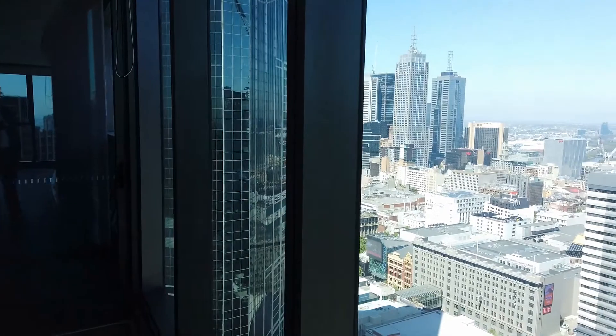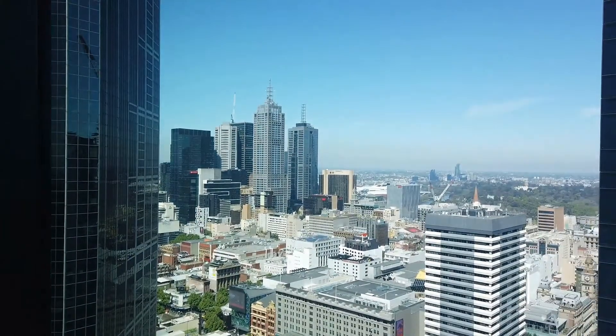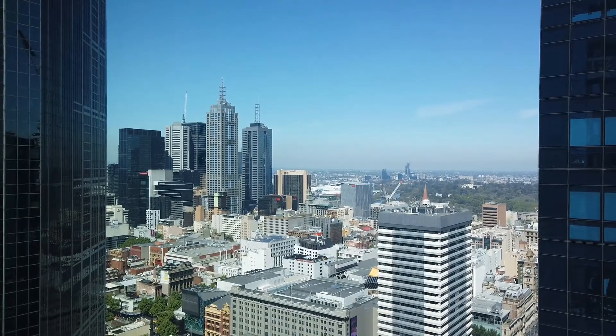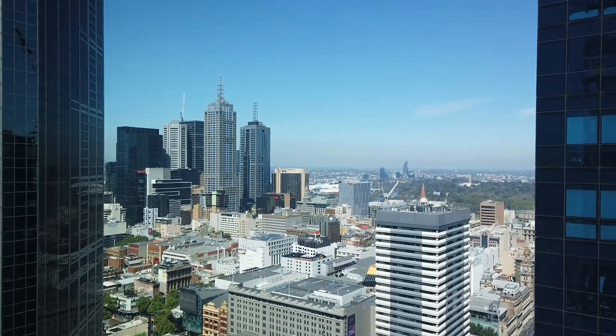If you're interested in this property, please click the link below and book the time that suits you best. We're looking forward to seeing you at the coming inspection. Thanks for watching.